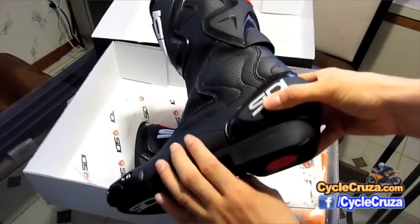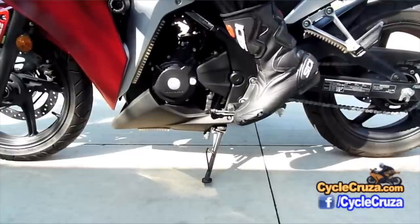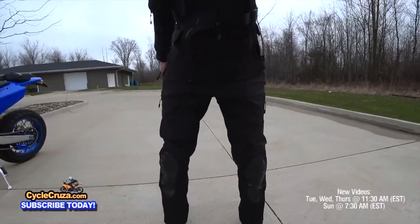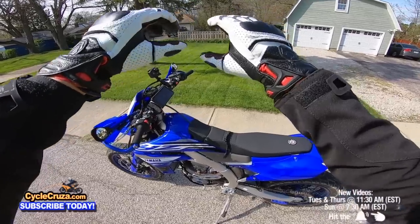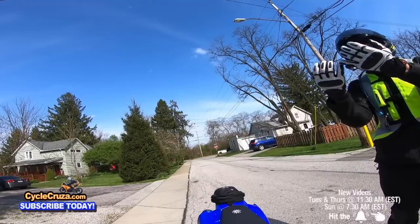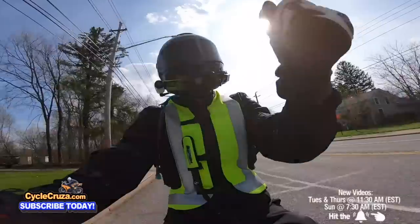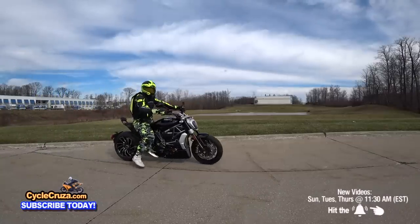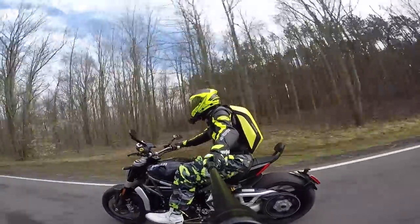My Sidi boots are amazing. They have perforation, they flow great air, they provide great protection, and they last a long time. I've been wearing Sidi boots since I started riding. I also truly enjoy my Reax Shorty gloves — they're perforated for great airflow, built well, and have knuckle protection. And my best backpack hands down is my OGO no-drag backpack.